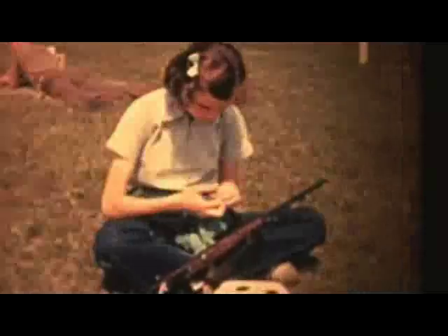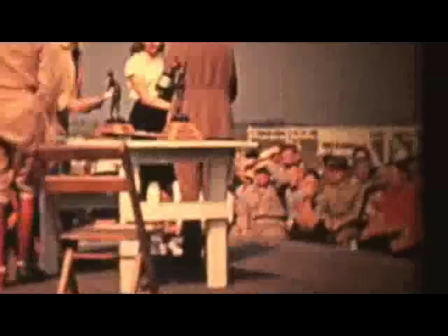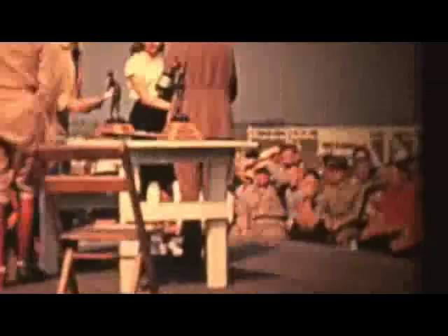Kids see firearms used improperly every day — all they have to do is turn the TV on. Well, that's not us. The Civilian Marksmanship Program teaches young people the constructive, proper, and appropriate use of firearms. Don't go anywhere, because when we come back, I'm heading to the range with the DS Arms FN-FAL Paratactical.